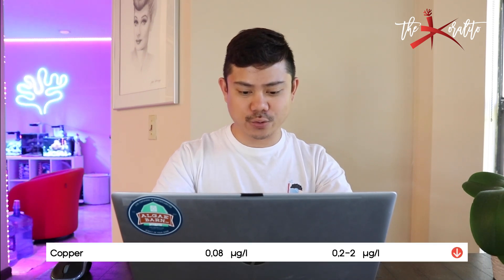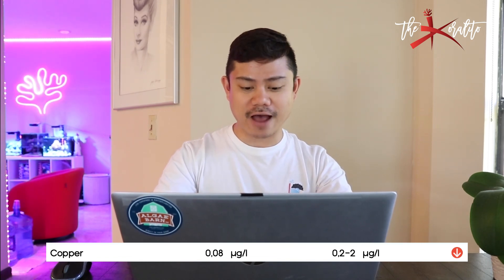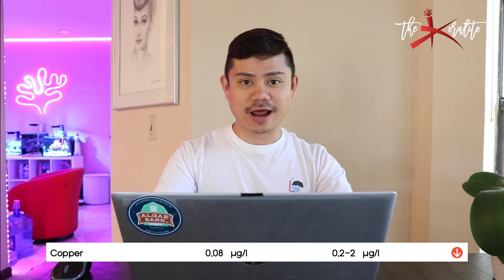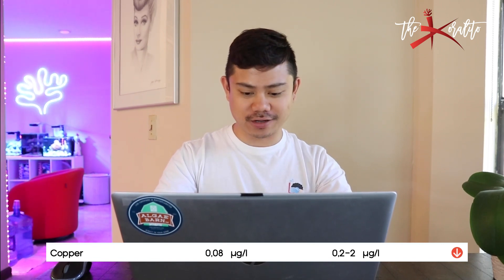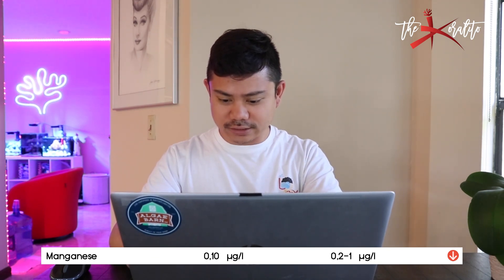Copper: I have 0.08, ideal value is 0.2 to 2. Some people say you shouldn't have any copper in your tank, but it's actually a trace element, so maybe it's time to dose some copper — though I'd have to research it since I haven't dosed copper before. Of course if you have too much copper it'll kill your corals — it's one of the things that can crash your tank, so be careful. Manganese: I got 0.10, ideal value is 0.2 to 1.0, so manganese depletes very fast. Right now I'm dosing 10 ml.